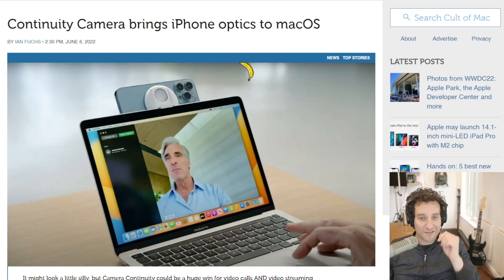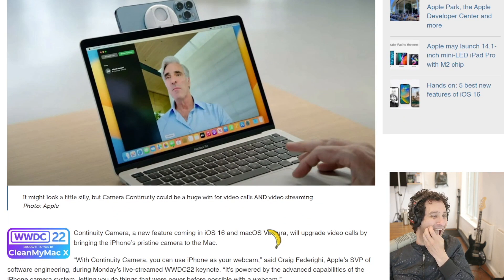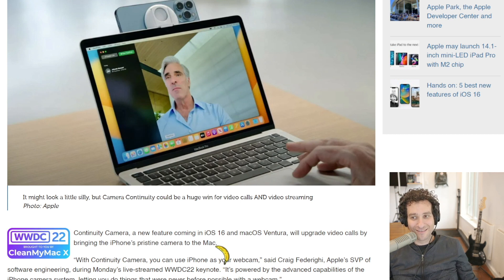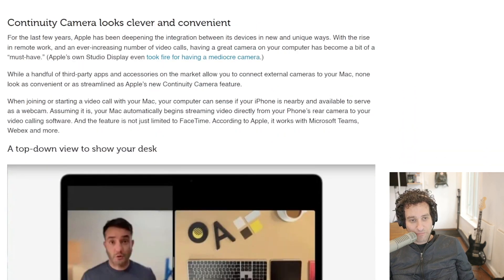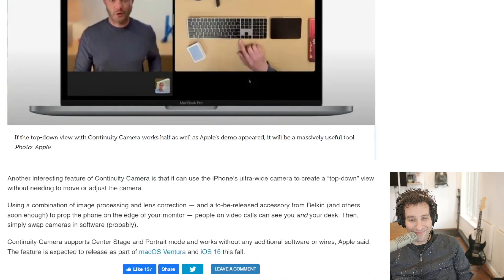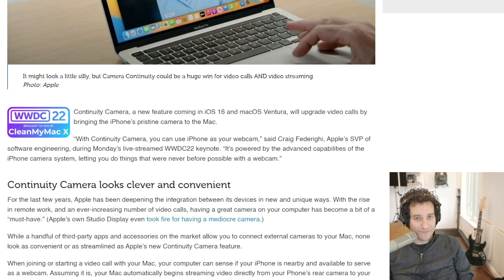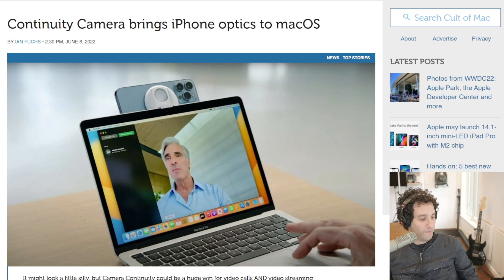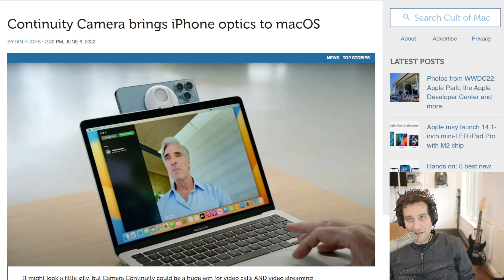It's a new feature coming in iOS 16 and macOS Ventura, and it's basically going to turn the iPhone into a webcam for the Mac. When you start or join a video call on the Mac, your computer will sense if your iPhone is nearby and is available to serve as a webcam, and it will automatically be streaming video directly from your phone's rear camera to your video calling software. Belkin and others are going to make attachments that mount your iPhone to the top of your Mac's screen. It's not just FaceTime — it's going to work with Microsoft Teams, WebEx, and other video conferencing software, basically anything that can access your webcam.